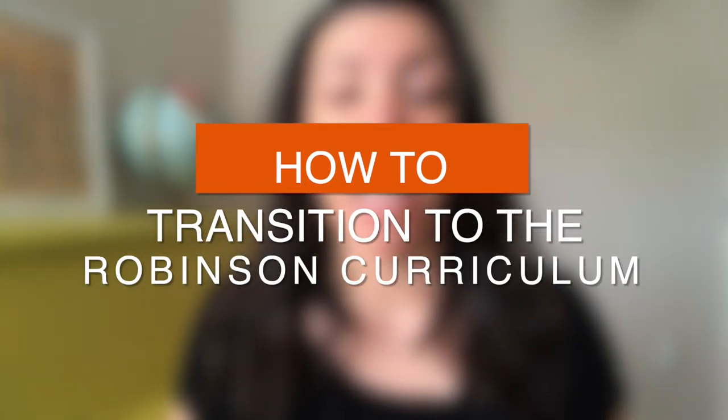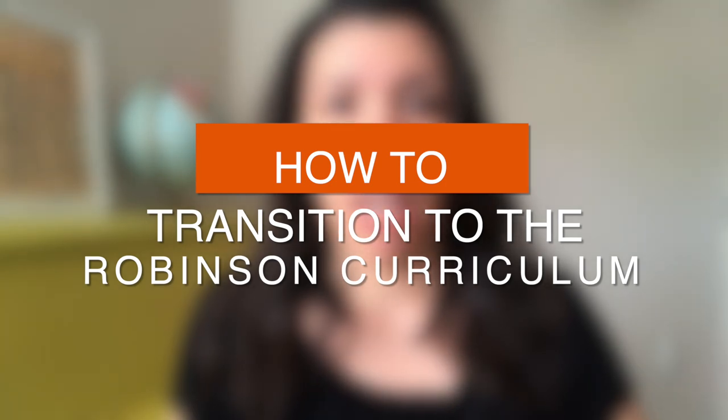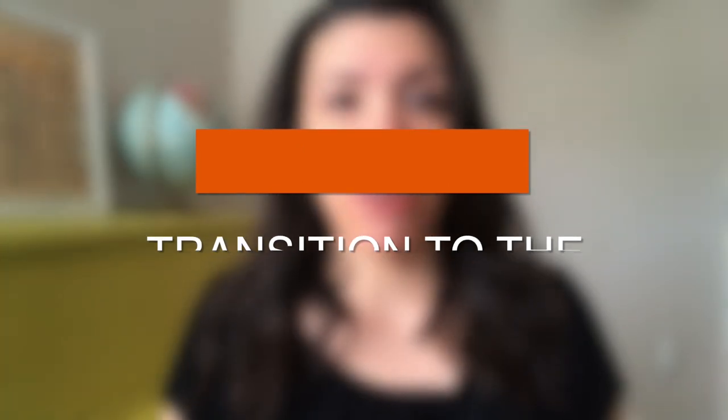And that's where the Robinson curriculum comes in. I can't even tell you the impact that it has had in our home and I cannot imagine homeschooling any other way. I know that is the same story for countless families. In this video, I'm going to give you a really easy guide on how to transition from either any other curriculum or from public school to have a smooth transition to the Robinson curriculum.